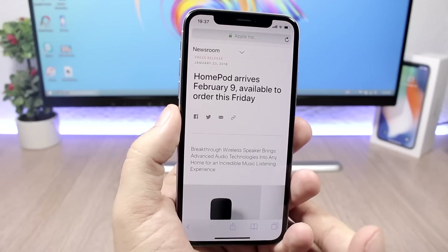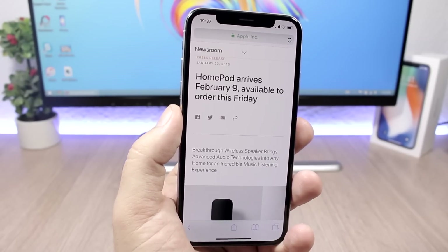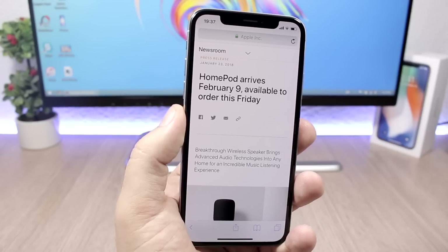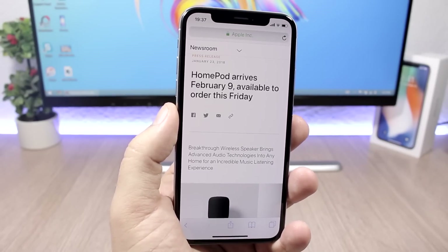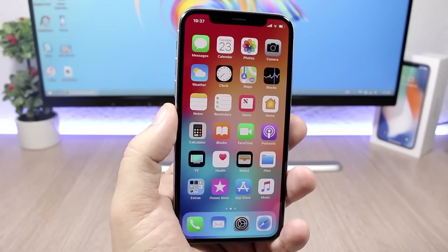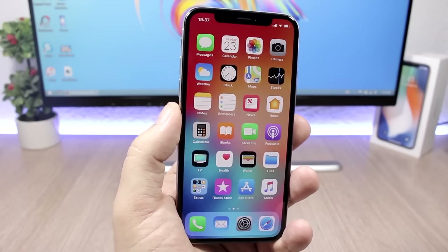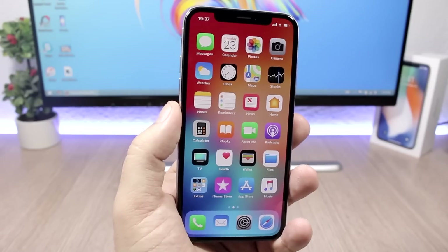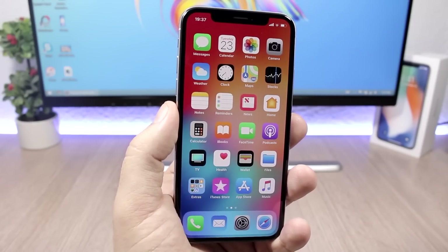That's another reason to install iOS 11.2.5 if you decide to get a HomePod from Apple, which will be released February 9th. That's pretty much it for this video. iOS 11.2.5 has finally been released — go ahead and update if you don't care about jailbreaking. If you do care about jailbreaking, stay on the lowest firmware possible. I'll see you guys on the next one.